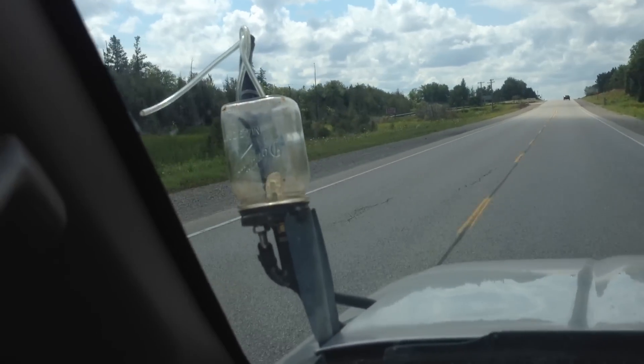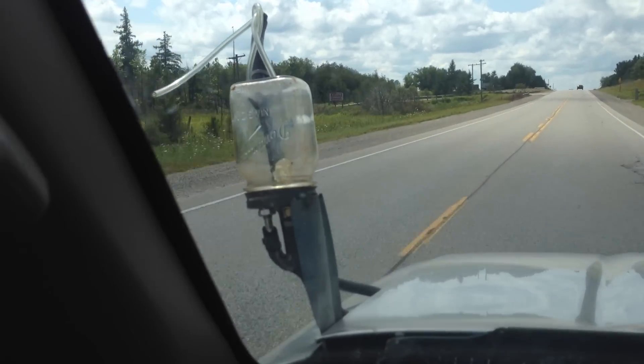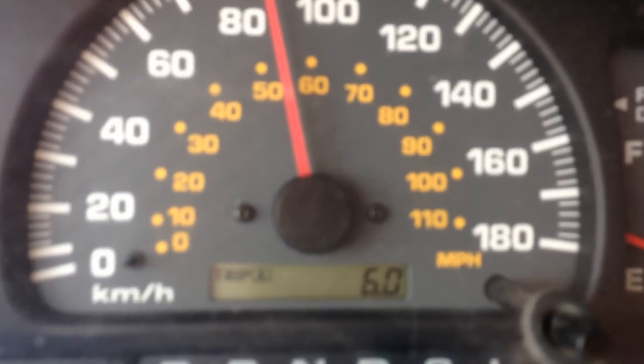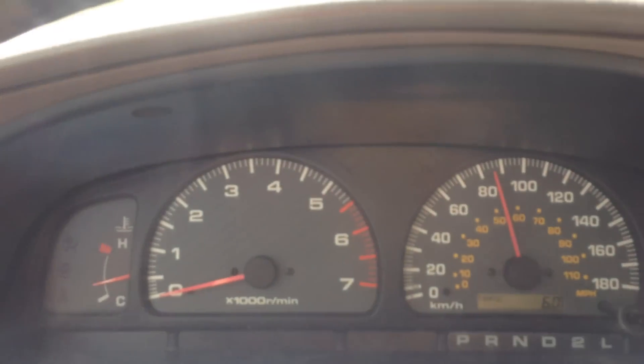We are getting low, but you can see it actually spraying back up from the return line, so she is still running some fuel. We are now approaching six kilometers on the nose, and again, most of that from a dead stop.